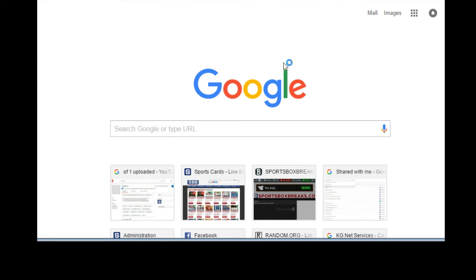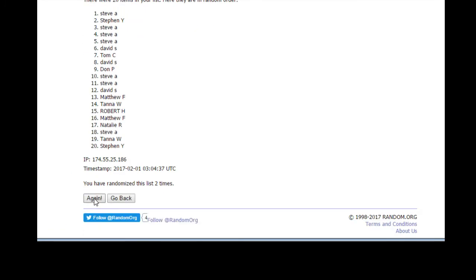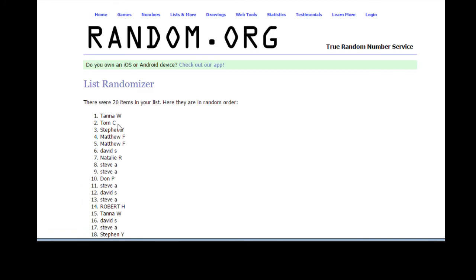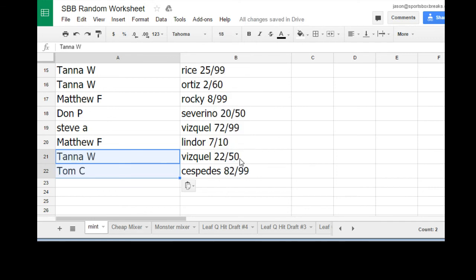Now, these two are going to have to get randomized again. Let me get a new list and redo the people — I'll leave the cards in that order and just re-random the participants. The top two will get the two extra cards. Putting the participants back in the same order they were, by when they purchased, and doing it six times. Tana W. and Tom C. will get the Vizquel out of 50 and the Cespedes out of 99.